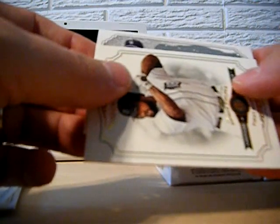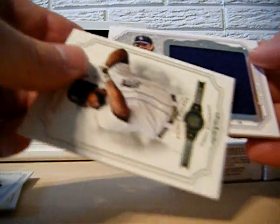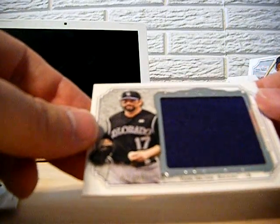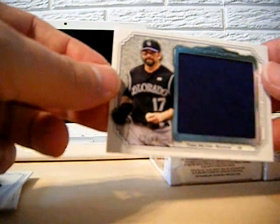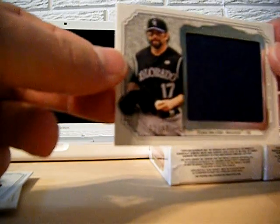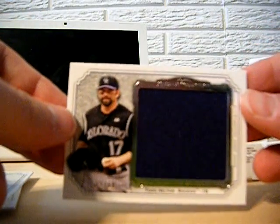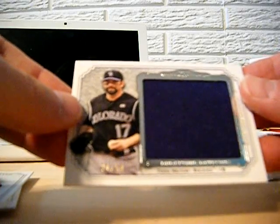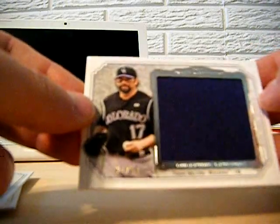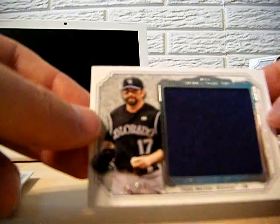And Prince Fielder — he's pictured with Detroit, so that's going to go to Detroit. I like how they can Photoshop stuff and make them look like they're on the team they just got traded to. And the hit is a Colorado Rockies card — Todd Helton Jumbo Patch numbered 21 of 50. Nice big purple patch — looks like it might be a piece of a patch. Pretty neat looking card.